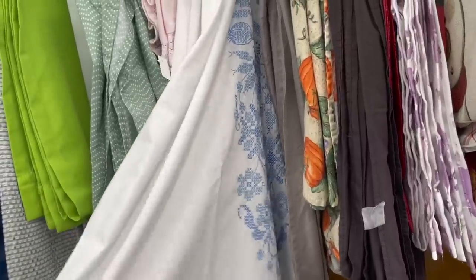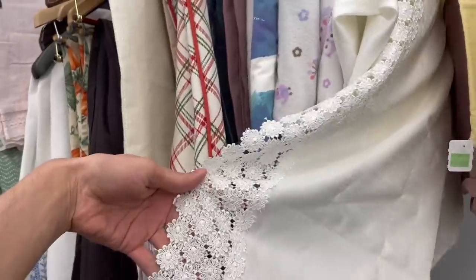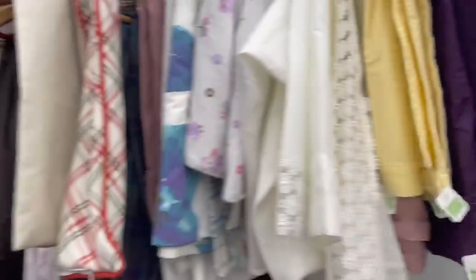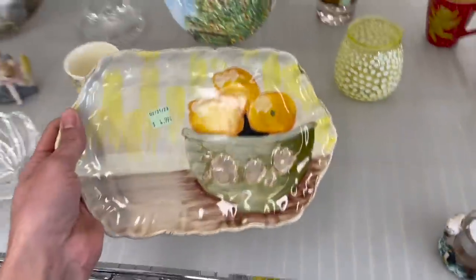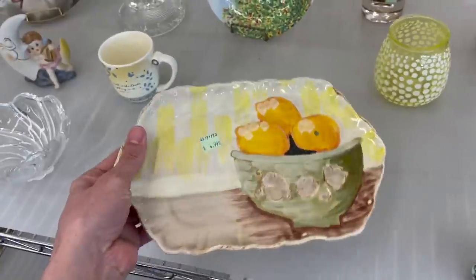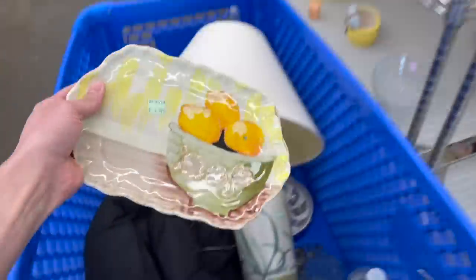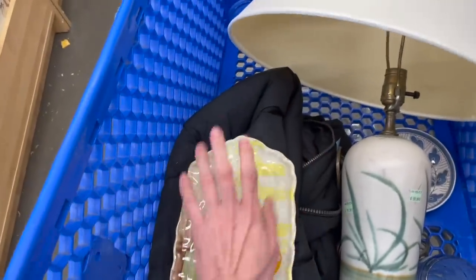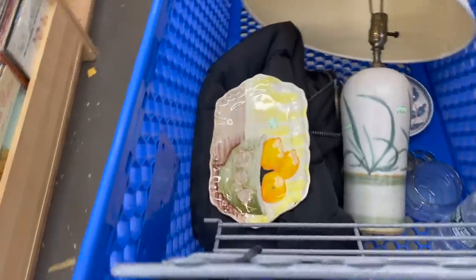This is pretty — look at the daisies. It's a curtain, but we just have one panel though. If there were two... I wonder if that's for the kitchen — probably is. Look at this orange dish — out of Vietri, made in Italy for $4.99. I think I'll do that. That's nice, put that in. This brand always sells for us, so whenever I see it I just pick it up.